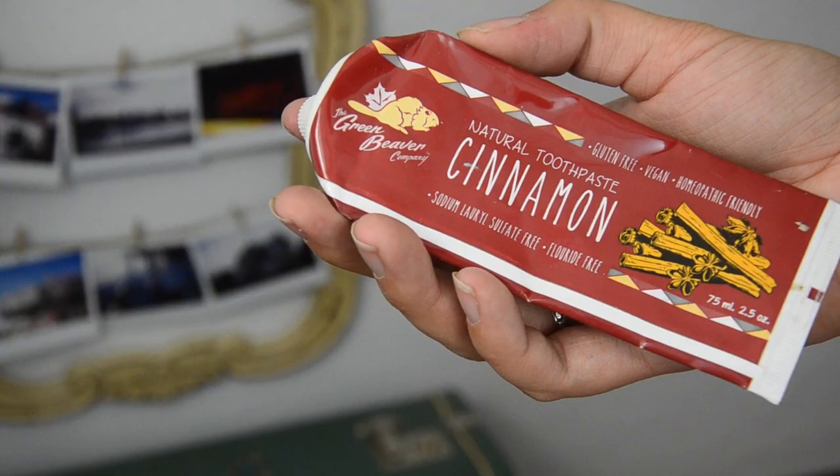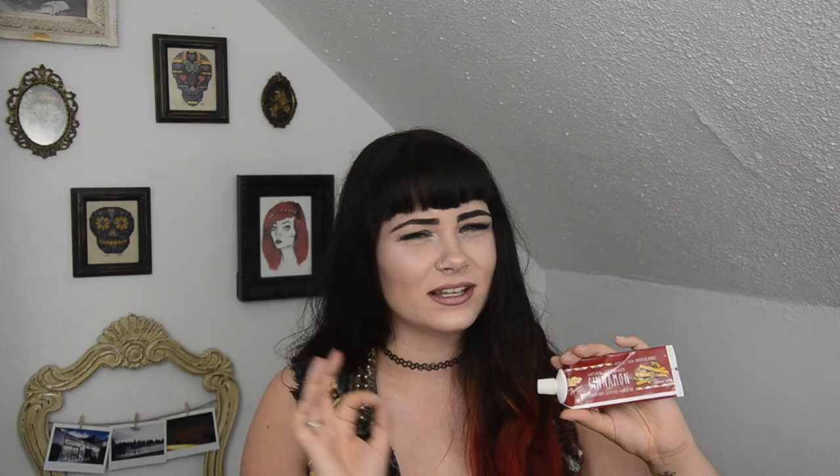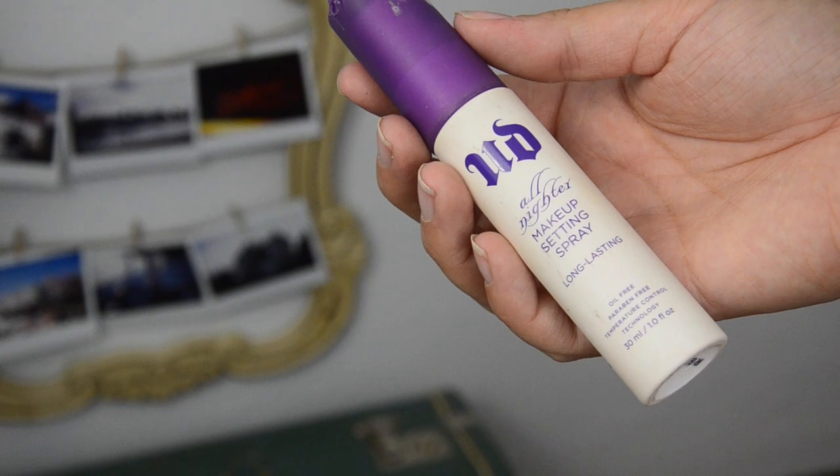We've recently gotten into natural toothpaste in our home. I really like cinnamon toothpaste because I'm not a mint fan — I don't like mint anything unless it's covered in chocolate. I'm pretty proud to say I fell in love with this one. I've repurchased it and have a new bottle downstairs. It has great ingredients and is lacking some nasty ones — I'll be using this from now on.